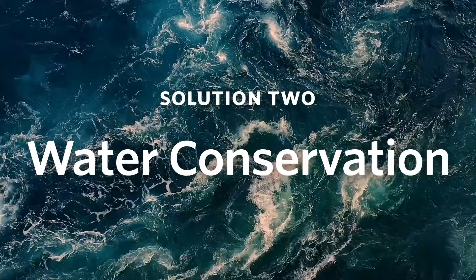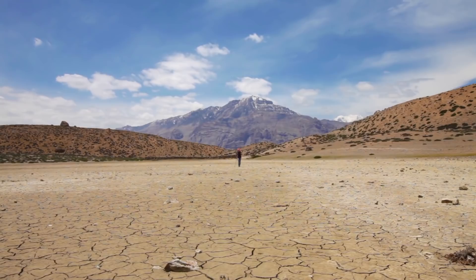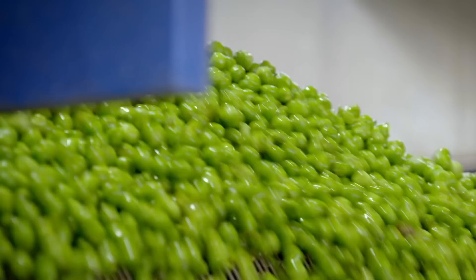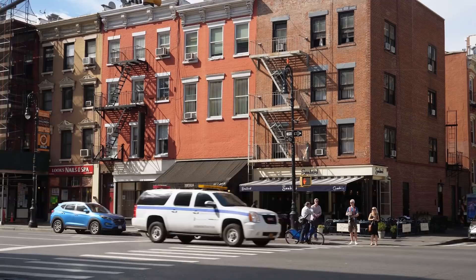Solution number two: water conservation. If water supply is dwindling in some areas, individuals in the city can use less water to compensate. This means reducing the amount of water used for watering lawns, for example. Industrial processes can also be reworked to use less water. Density is also the friend of urban water use — you typically see less yard per person in neighborhoods of apartment buildings.